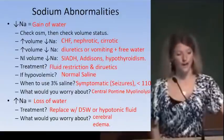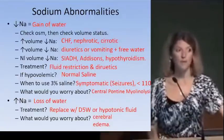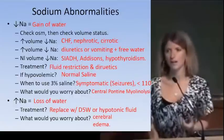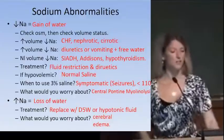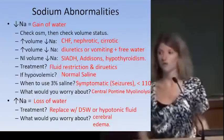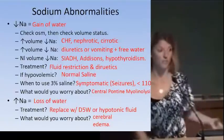Hyponatremia is not a sodium problem — it's too much water. First check plasma osmolarity to rule out mimickers like high glucose. Then assess volume status. If the patient is hypervolemic with crackly lungs and hyponatremia, the big three causes are CHF, nephrotic syndrome, or cirrhosis — all can cause fluid retention and hypervolemic hyponatremia.